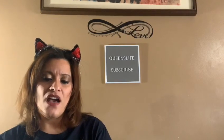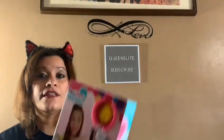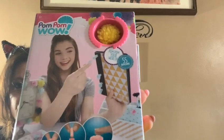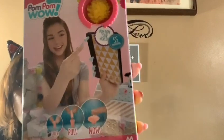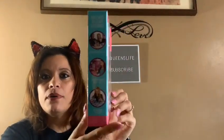Then I found this — it says Pom Pom Wow, and it comes with 55 pom poms in this big box. You can stick them to your notebook or basically anywhere you want. Look at how big that box is — 55 pom poms for one dollar! What a great deal.